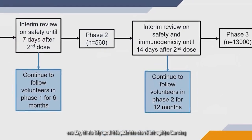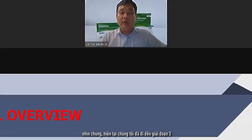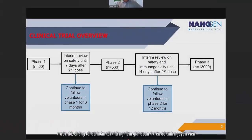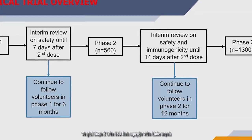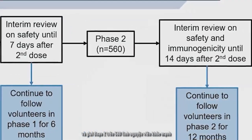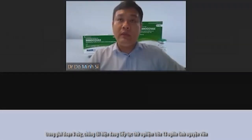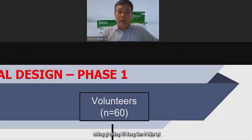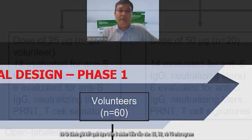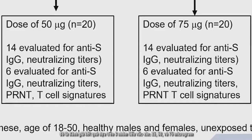Moving straight to the clinical trials overview: we are currently in the middle of Phase 3 clinical trials. We already completed Phase 1 with 60 healthy volunteers and Phase 2 with 560 volunteers. In Phase 3, we are carrying out the trial on 13,000 volunteers, divided into three dose groups: 25 micrograms, 50 micrograms, and 75 micrograms.